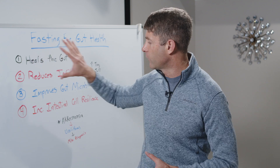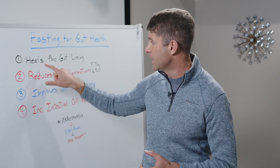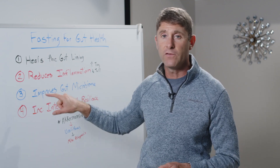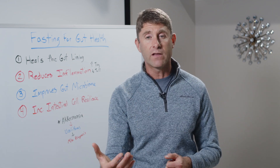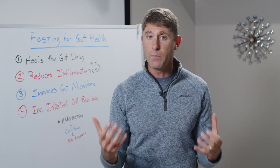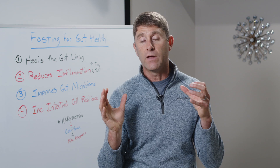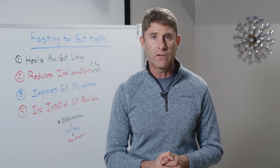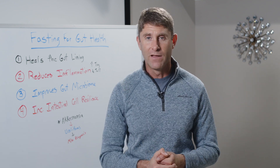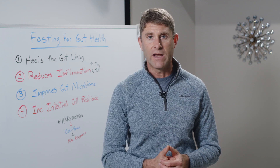These are the four ways that fasting improves gut health and helps improve autoimmune conditions: it heals the gut lining by reducing mechanical stress; it reduces inflammation and balances the immune system; it improves the overall diversity of the gut microbiome and supports keystone bacteria like Akkermansia muciniphila; and fourth, it improves intestinal cell resilience so your body can handle more stress and successfully adapt to it.